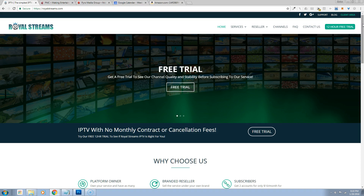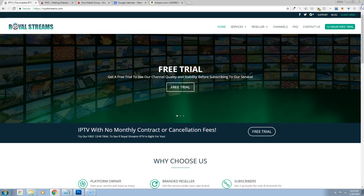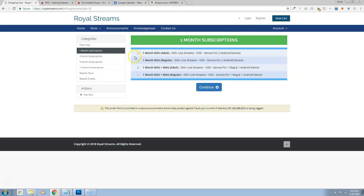A reseller is going to cost you roughly a $750 setup fee. That setup fee is going to include your website, custom tailored to you with your colors, and it's going to include your billing panel, which connects it so that people can order service. For example, they click on one month of service — they can choose one month with adult, one month regular, or one month with the stream and the MAG.